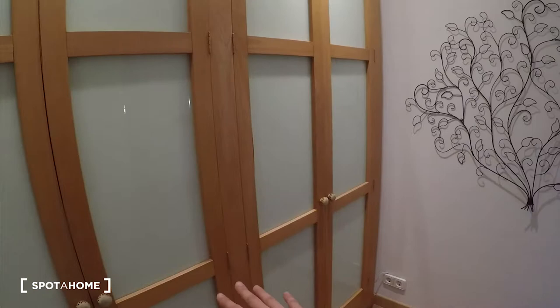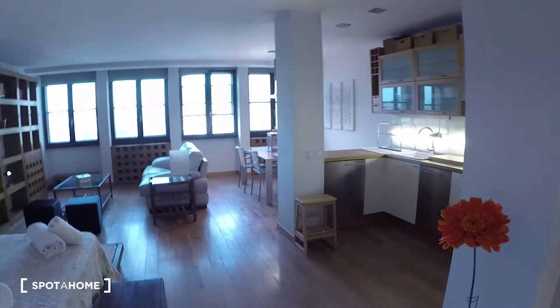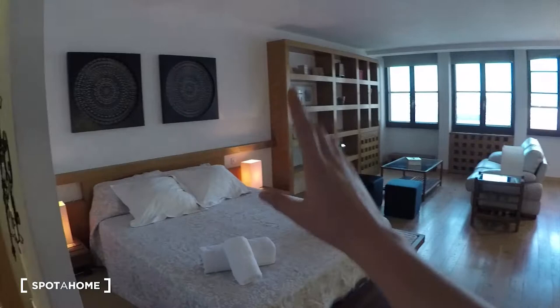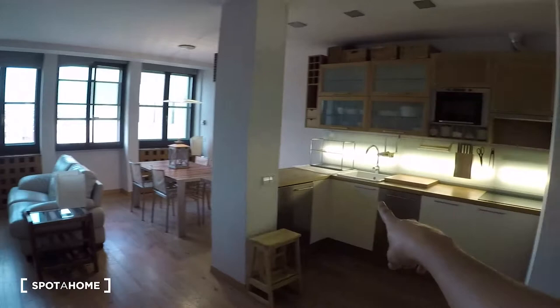As soon as you come into the house you will see this hall. Here we have a very big wardrobe, I'll show you later. And here it is — this is the studio. As you can see we have the bed here, there is some more space for a sofa and table, a bunch of chairs with a table for eating, and here we have the kitchen.